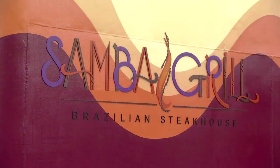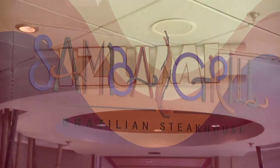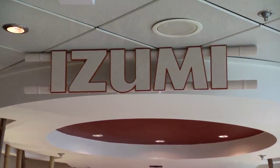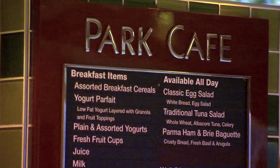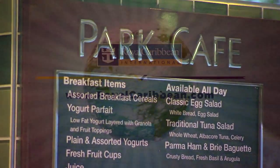The dining options that we have available now really give our guests a lot more choice, and it has been extremely well received. It really gives a nice experience overall.